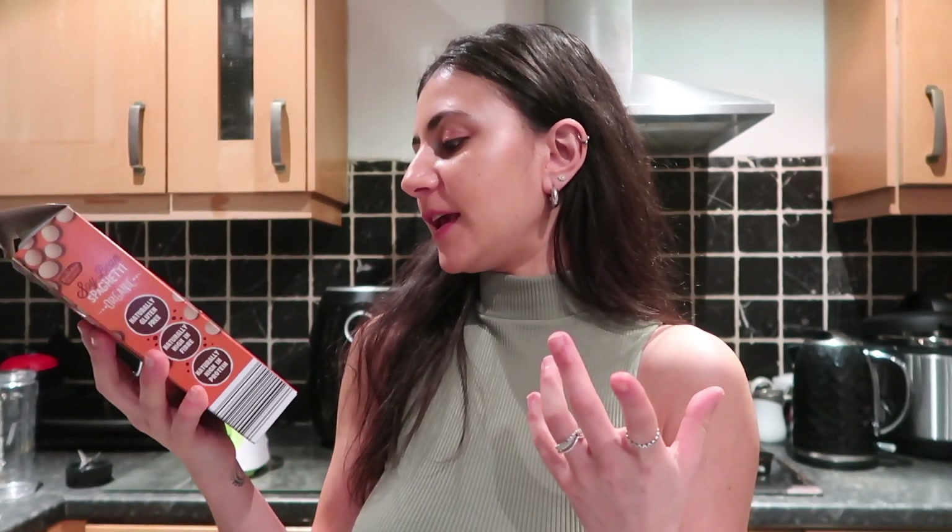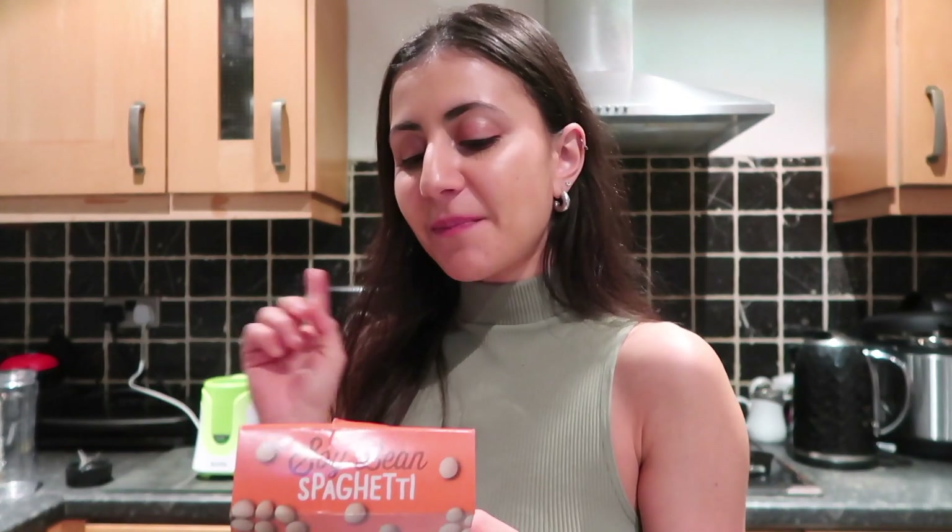The final dish of the day — a pasta dish, of course. I'm going to be using this soybean spaghetti pasta from Aldi's, which is super high in protein and will mix it up from the other pastas I've had throughout the day. Take a shot for every time I've said pasta in this video! To go alongside it, I'm not going to use tomato sauce — I'm going to make my own avocado basil pesto sauce. I felt quite inspired by others online and thought I'd make my own.